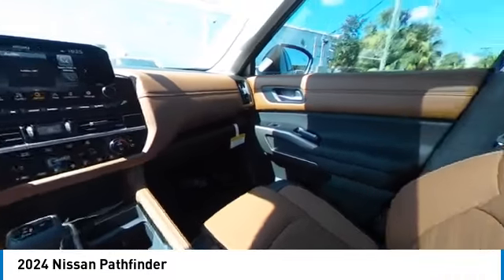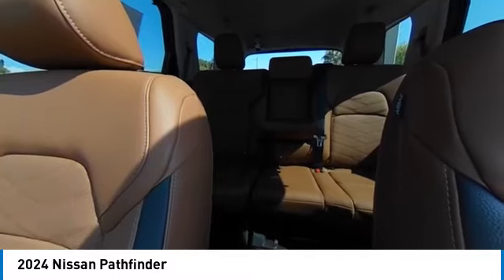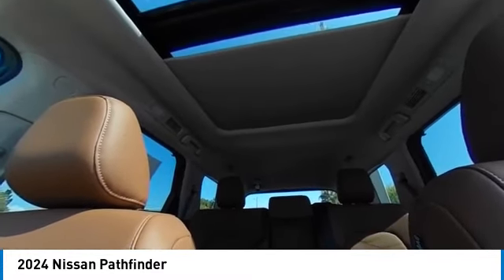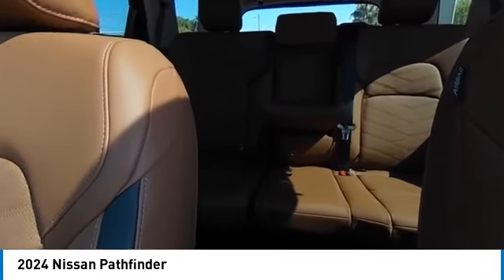Rain sensing wipers, heated mirrors, alloy wheels, rear spoiler, power lift gate, brake assist, remote keyless entry, power moon roof, speed control, integrated turn signal mirrors.